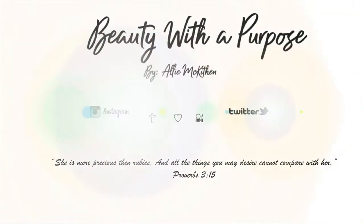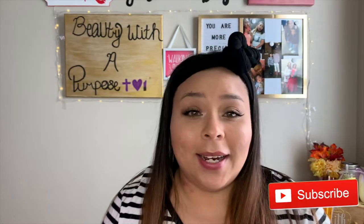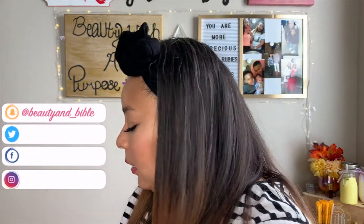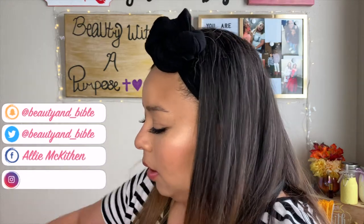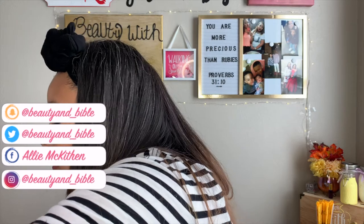Hey guys, welcome back to my channel. My name is Ally. Welcome to Beauty with a Purpose. Today I have for you guys a products I'm getting rid of slash products I have used up. Let's go ahead and get into the products that I've used up because there's not very many — lots of lashes, okay.